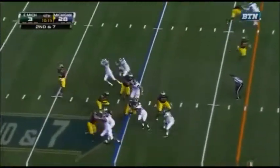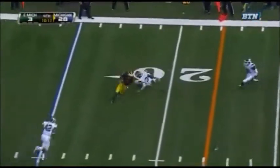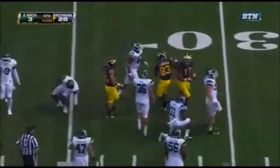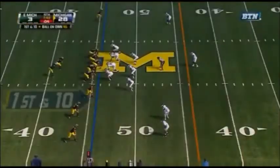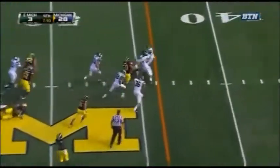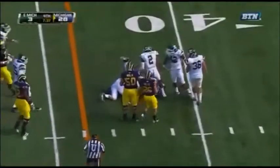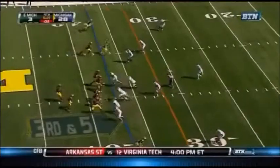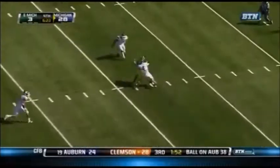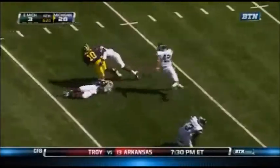Second and seven — swung out for the completion to Jeremy Jackson. Paved the way for some great running backs and quarterbacks, and here goes Vincent Smith. He cuts it back and picks up another first down. Michigan has converted seven of 11 third downs today. Deep ball complete — a Michigan first down.